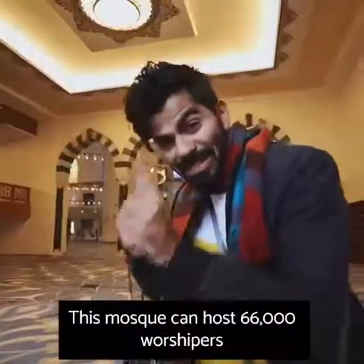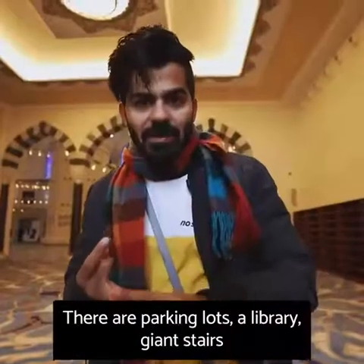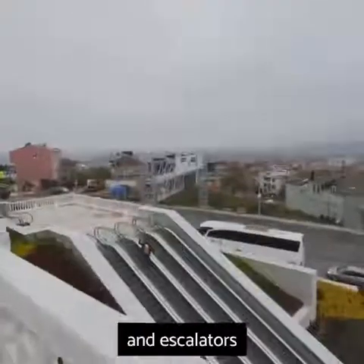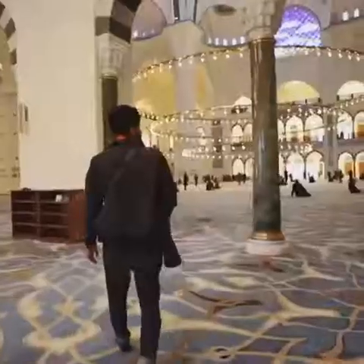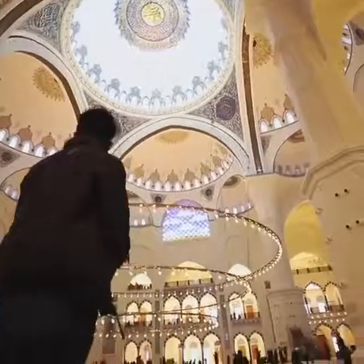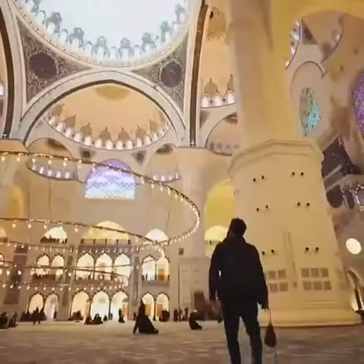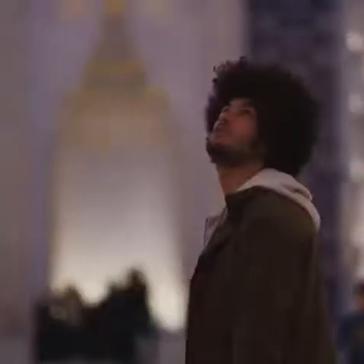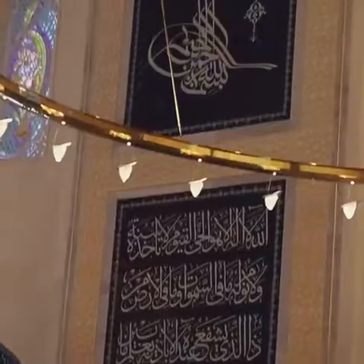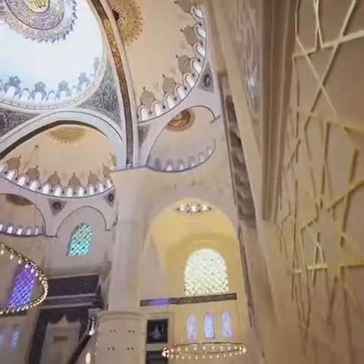That's the women's section. This mosque can host 66,000 worshippers all at once — can you imagine? There are parking lots, a library, giant stairs and escalators.